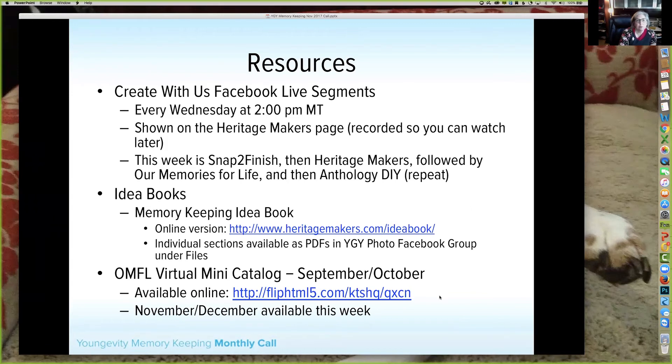Other resources: Create with Us Facebook Live segments — these are short project snippets, anywhere from five to twelve minutes long. This week we're looking at Snap to Finish, the next week Heritage Makers, followed by Our Memories for Life, then Anthology DIY, and repeat. We do record these so you can use them later — great for seeing how to use our products. We launch from the Longevity Photo (formerly Heritage Makers) page and Our Members for Life page, which will be renamed to Youngevity Photo in the near future.